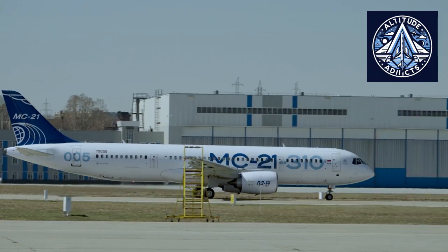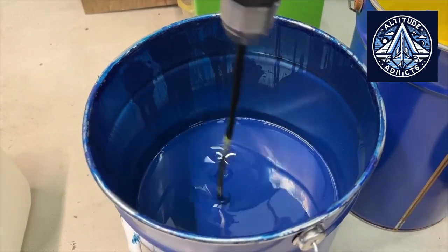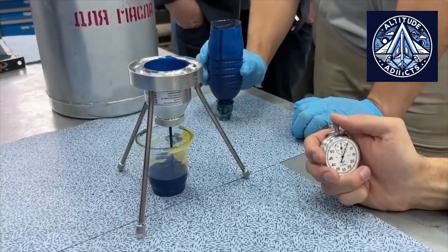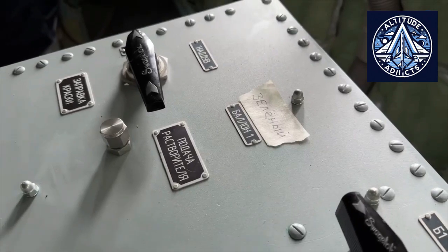Experts at PJSC Yakovlev have successfully tested the safety of removing drained flammable liquids from the MC-21 aircraft, which is equipped with locally manufactured systems. These liquids, present in various compartments, could ignite if accidentally released into other areas during abnormal conditions. Drainage openings are installed in each compartment where flammable liquids may accumulate to reduce fire hazards, ensuring that leaked liquids are securely removed and prevented from reaching engine air intakes or other critical areas.